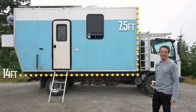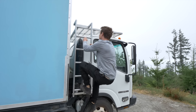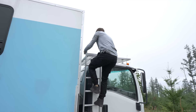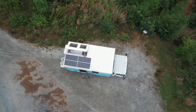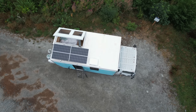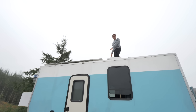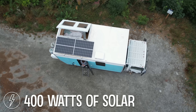A few years ago I added this ladder, which has been super helpful. You hop up onto the deck right here, and from the deck you can hop onto the roof. Up here you've got a lot of space — it's almost like a roof deck. I've got 400 watts of solar, and the solar panels are at an angle.